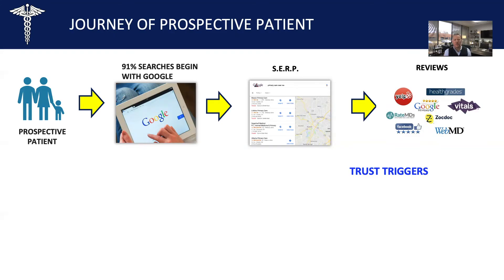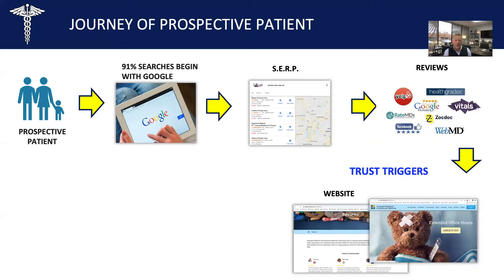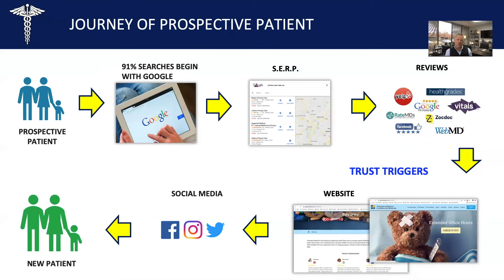They're looking for trust triggers. They're also going to your website — does your website have trust triggers on it, meaning testimonials and reviews? Are you using the voice of your patients to communicate trust on your website to convert more people to coming into your office? They're also going to your social media channels — are you communicating trust there? Are you taking your reviews and broadcasting them? This is building trust in the online social space that you're the company to do business with. When you do all these things, new patients come in and you attract them to your business.